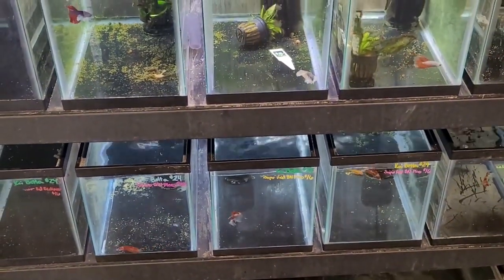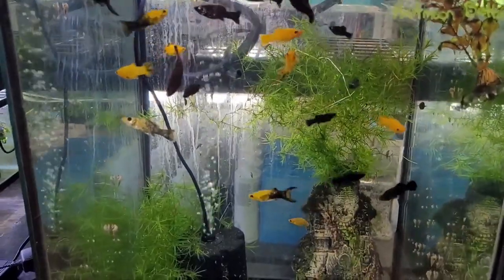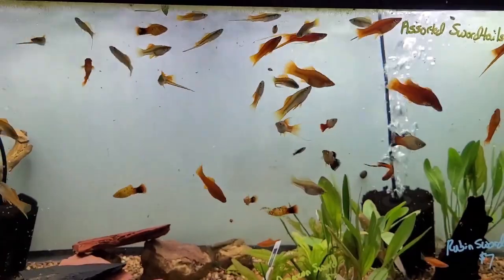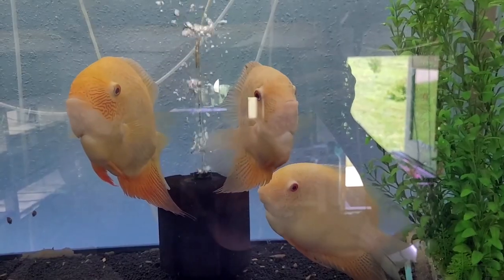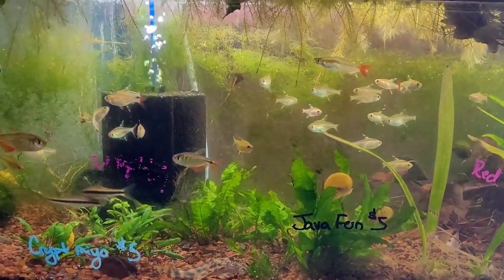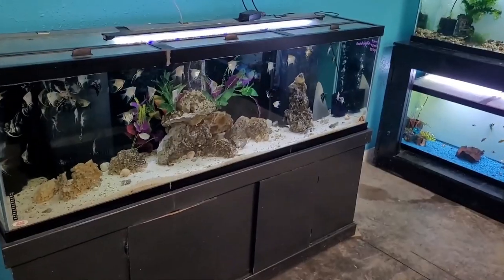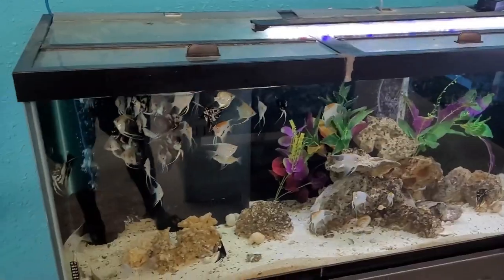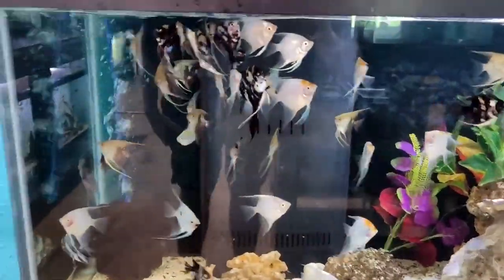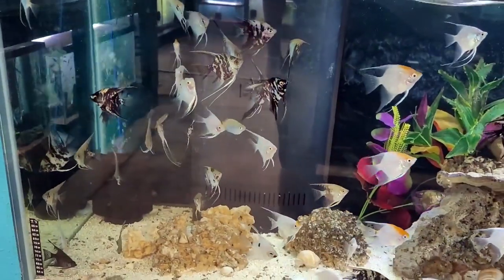Very nice, guys. If this betta shelf has any indication, we're about to see some pretty cool stuff here. Guys, we found the angelfish tank — a big 125 gallon full of angelic awesomeness. Looks like we got some marbles, some platinum, some blacks, maybe some half-blacks in here. There are so many angelfish in here I don't think I can name all of them.